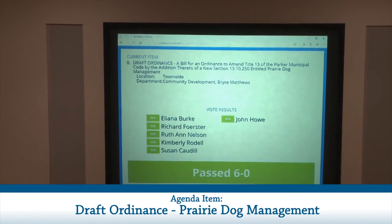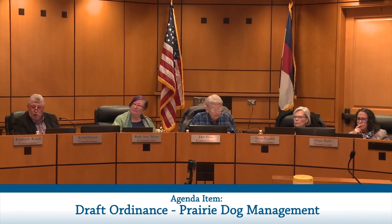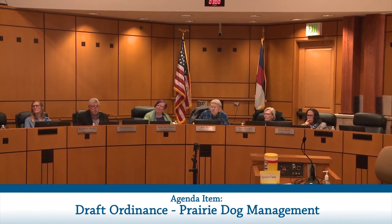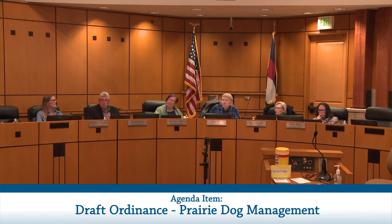Under staff items, it was noted that when Council provided direction regarding the Prairie Dog Ordinance, they also requested that staff further explore a requirement for an environmental assessment. Staff will be back before the commission in the future regarding this issue. The meeting was adjourned at 8:08.